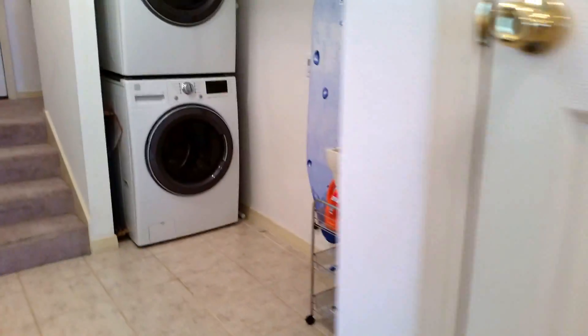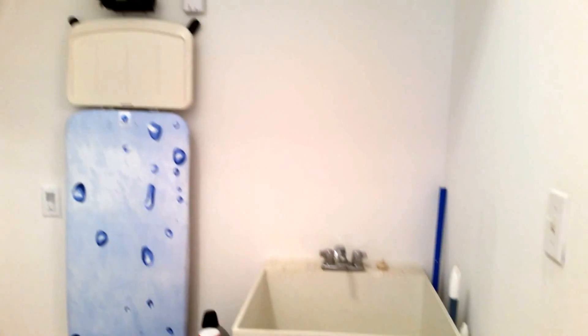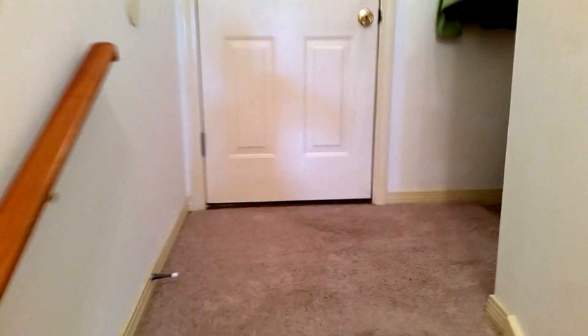Right around the corner here is your laundry room, complete with a sink. And this door right up here goes right out to the two-car garage.